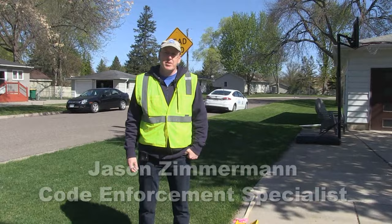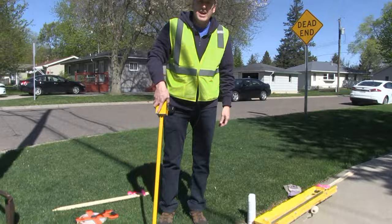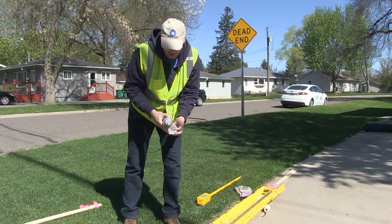I am Jason Zimmerman, the City of Crystal's Code Enforcement Specialist, and we are going to guide you through locating your property stakes today. Residents commonly ask the city to help find their lot lines or to survey the property. The city does not have a surveyor on staff, but you may be able to locate your property stakes on your own.